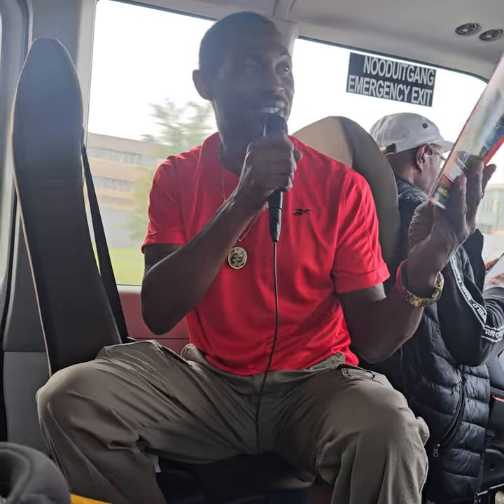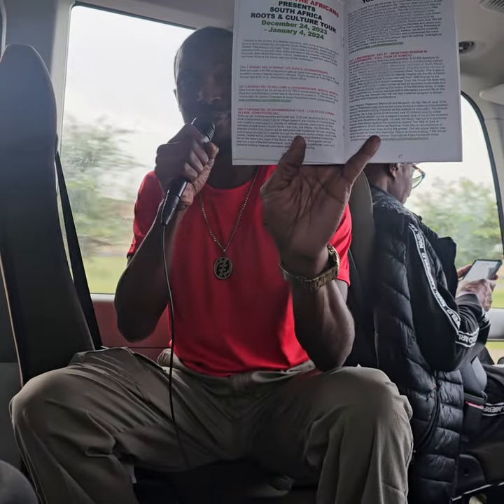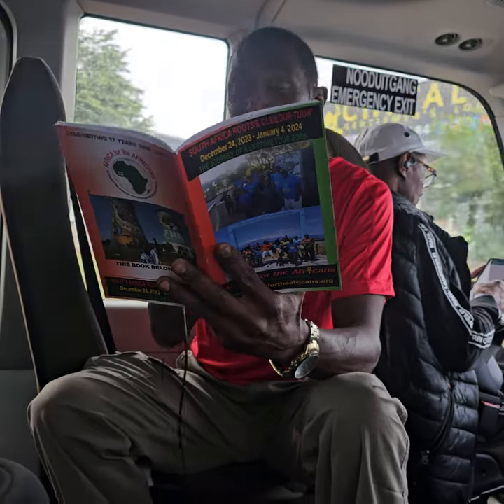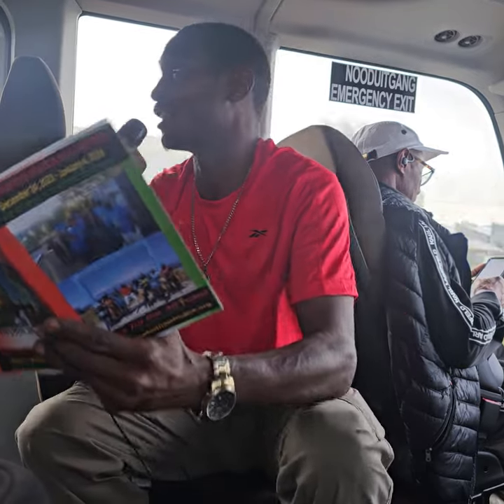Alright, so the tour book schedule — everything is as big and bold as we could make it. I also have a digital copy for everyone. So day one was yesterday; we all got to Atlanta Airport, and now day two, Monday December 25th, we're all here in Johannesburg.